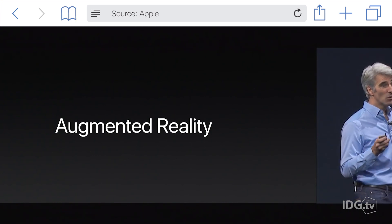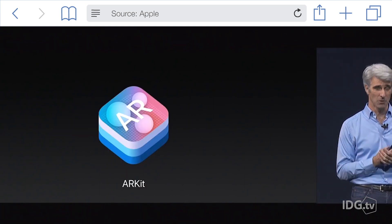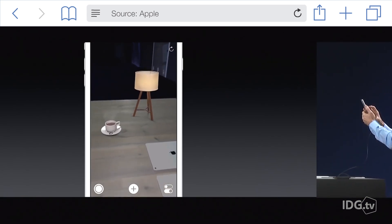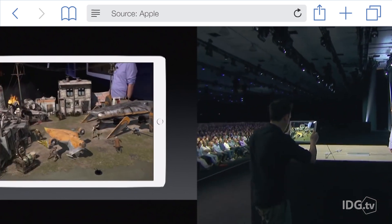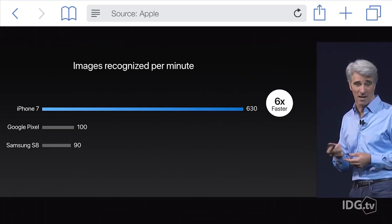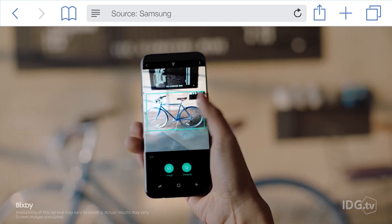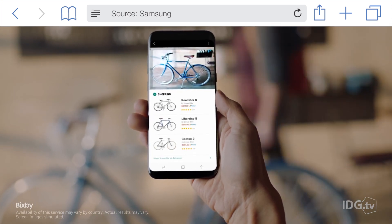For starters, Apple has finally revealed its vision for augmented reality. iOS 11 introduces ARKit, a new platform that gives developers access to the iPhone's camera and processing power to identify surfaces and integrate 3D objects on the spot. When it comes to performing image recognition for AR, Apple said that the iPhone 7 is six times faster than the Google Pixel and the Samsung Galaxy S8, and those phones have already unveiled their AR features with Google Lens and Bixby Vision.